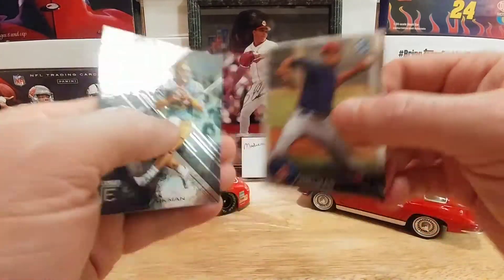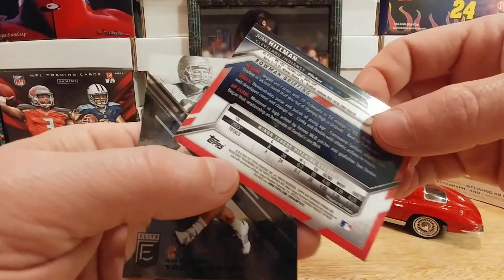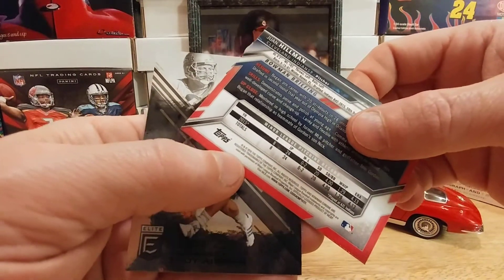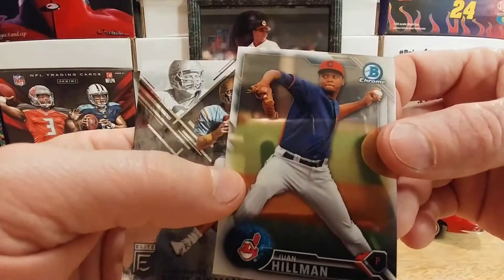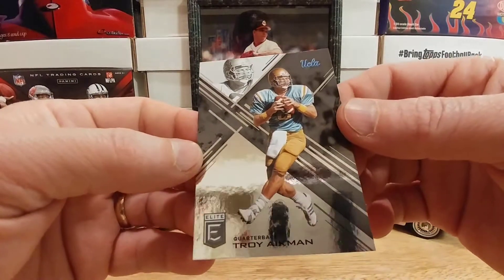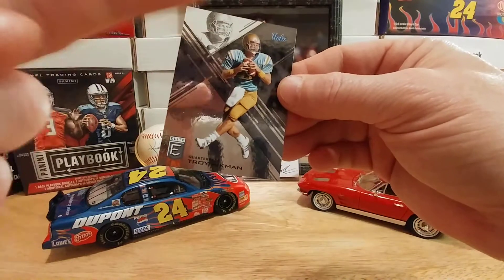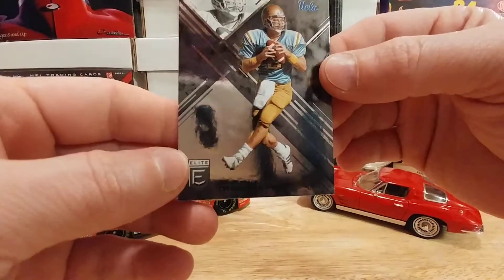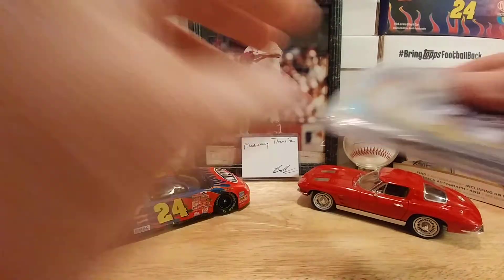We have a Juan Hillman out of Bowman Chrome with minor league stats on the back — correct me if I'm saying his name wrong, but this appears to be a rookie card. Very cool. And this really cool Troy Aikman out of Elite — that card shines so much you can actually see me in the background. Good-looking card.